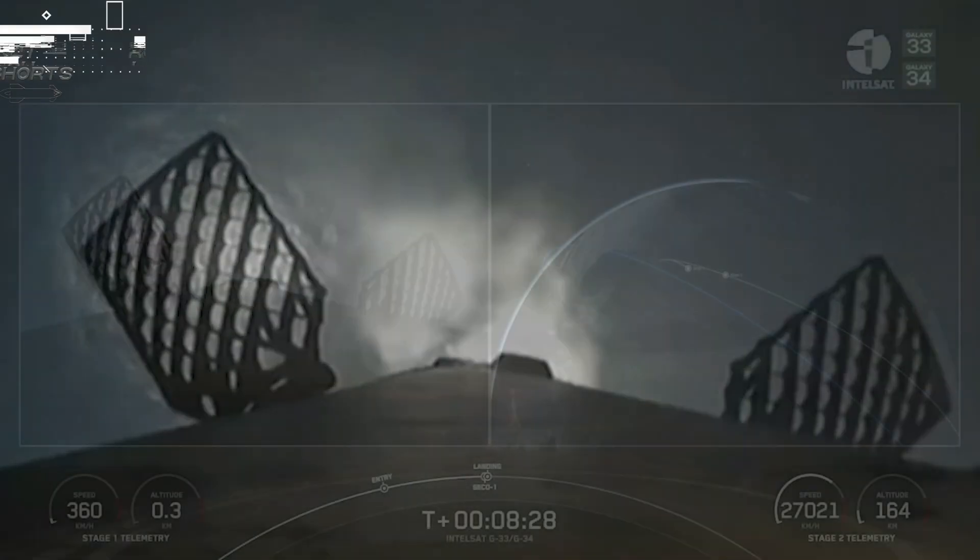Stage one, landing burn. Landing burn start up. And back engine cut off. You just heard the call out there for second engine cut off on the second stage.